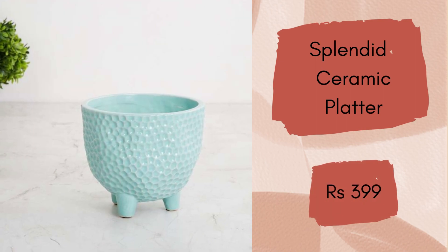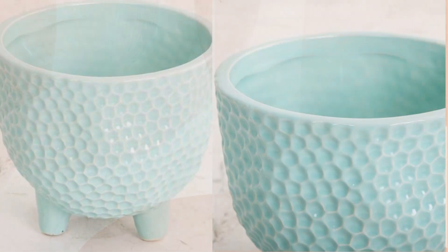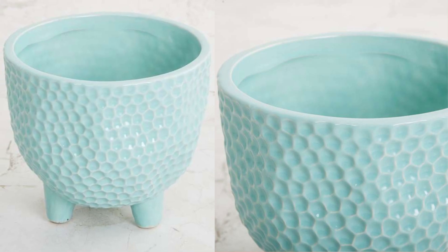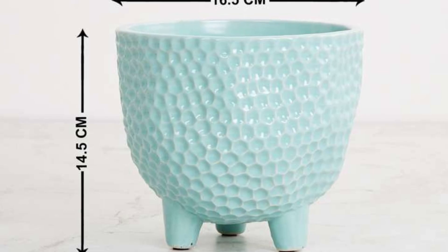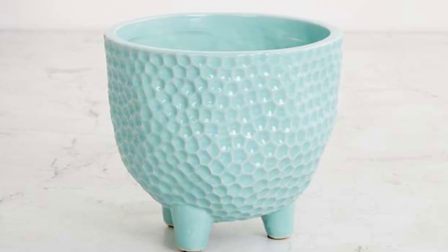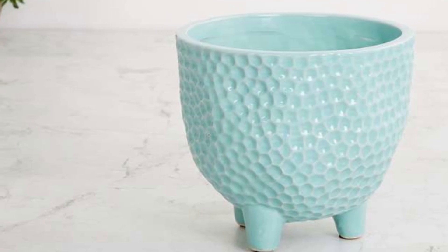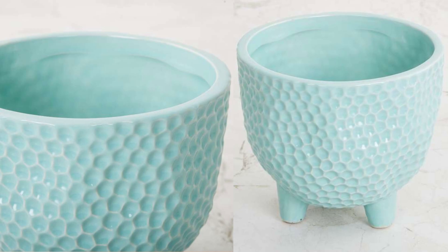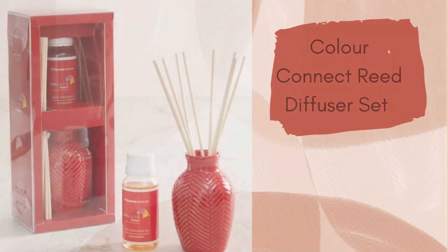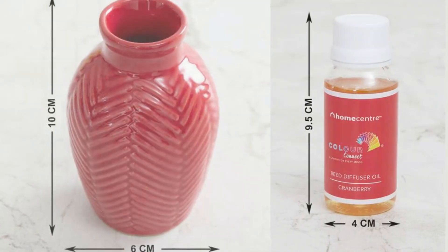Next is the Splendid Textured Ceramic Embossed Platter, adorned by an embossed design and sleek finish. This bowl is a great addition to your living room decor for a refreshing appeal — it's actually a bowl, though Home Center has listed it in the platter category. The embossed design looks really fancy and the teal color feels really soothing. It will cost you rupees 399.